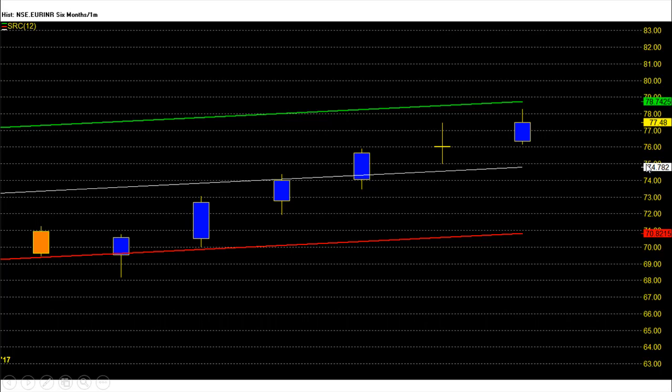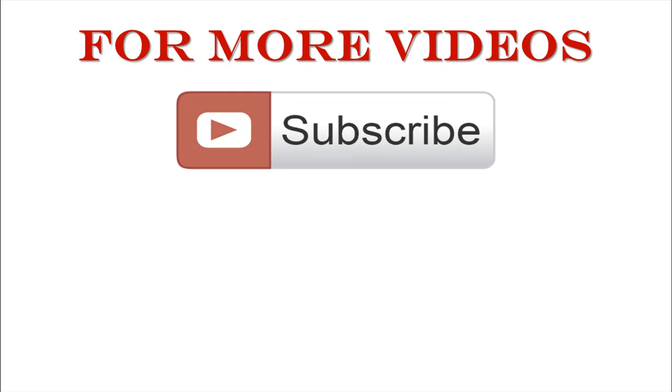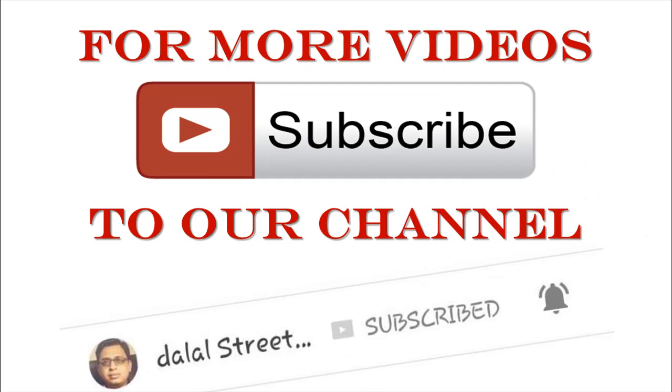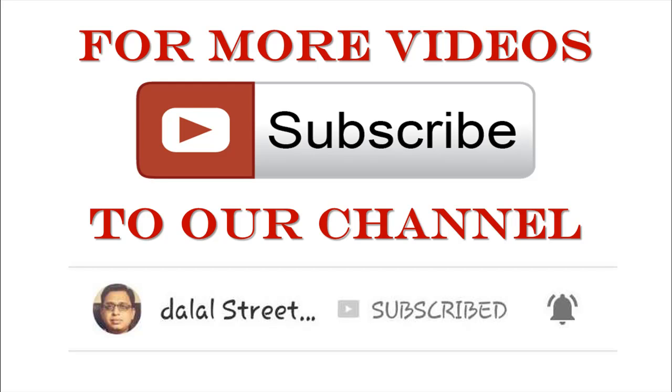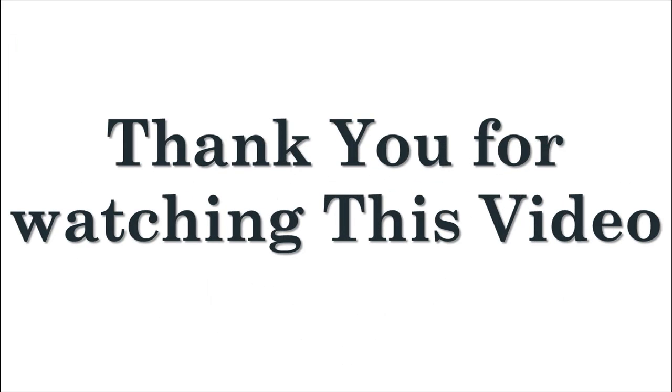If you like this video, please give us a thumbs up. Share this video with your family and friends. To stay updated, subscribe to our channel and press the bell icon button to get fresh video alerts. For more information, visit our website at www.dalstreetwinners.com. Thank you for watching.